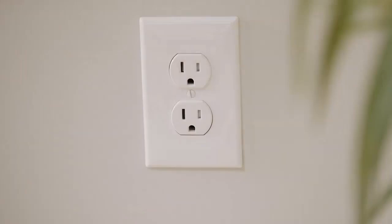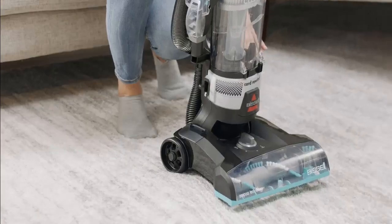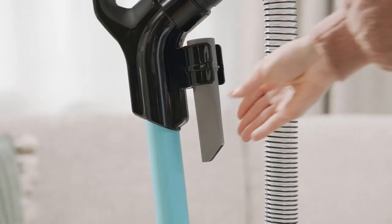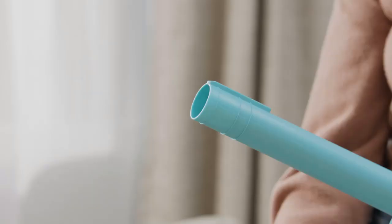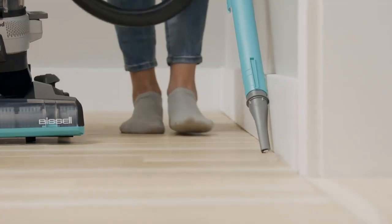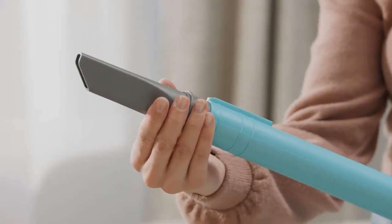Although this vacuum was a beast on carpets and tile floors, it had a hard time with hardwood, especially when it came to picking up hair. Hair tended to get tangled on the brush, causing us to spend a lot of time pulling it out by hand. It's probably best for mostly carpeted homes.